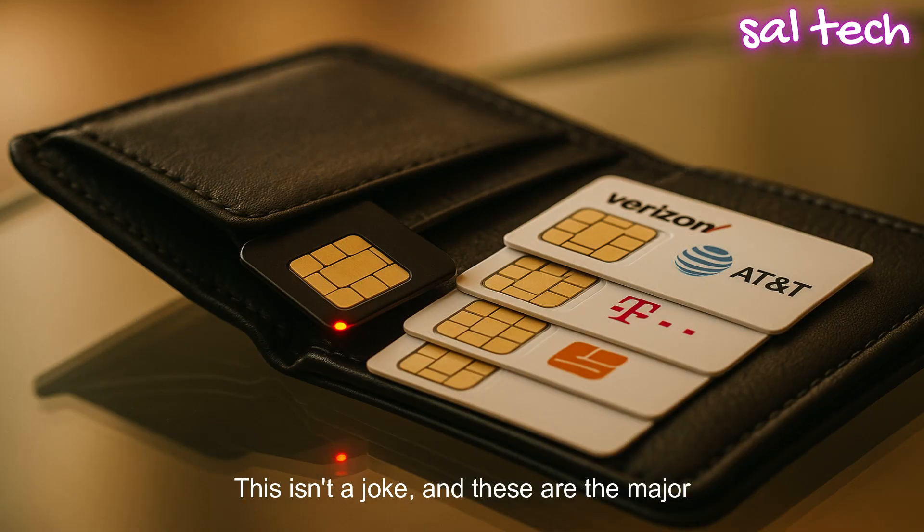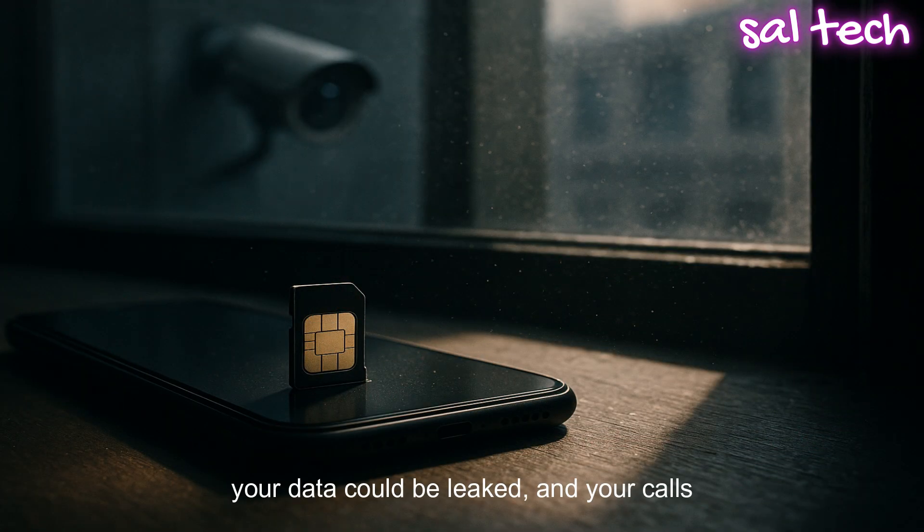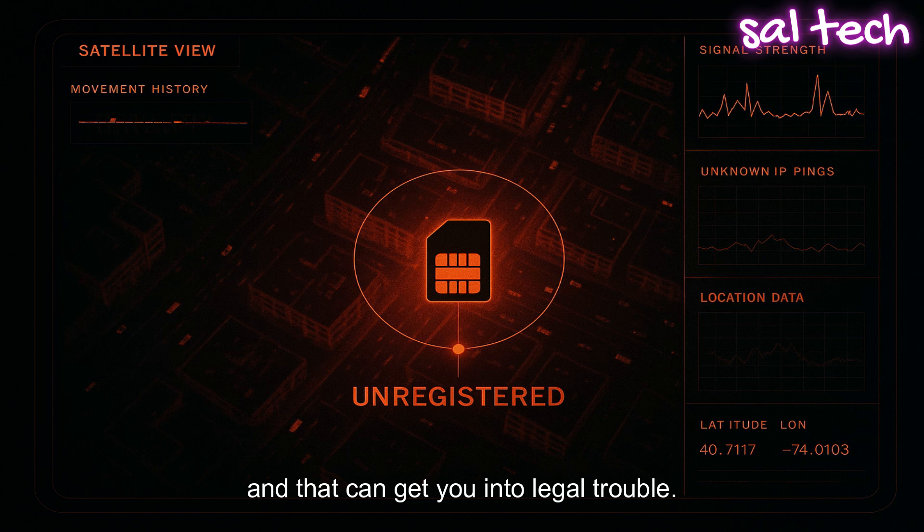These are the major problems you could face. Your phone might get permanently blocked from the network. Your data could be leaked and your calls could be recorded. Someone might use the SIM for illegal activity and it would be traced back to you. In some countries, using an unregistered SIM is a crime and can get you into legal trouble. There are real cases of people getting scammed and ending up in serious trouble because of these SIM cards.